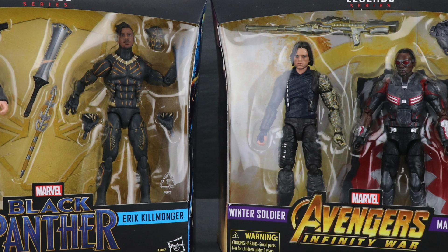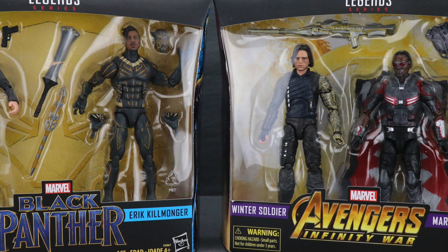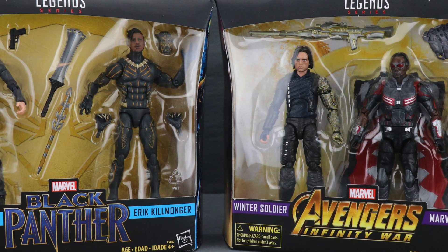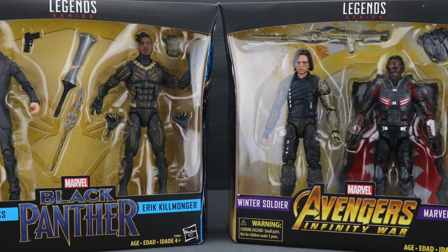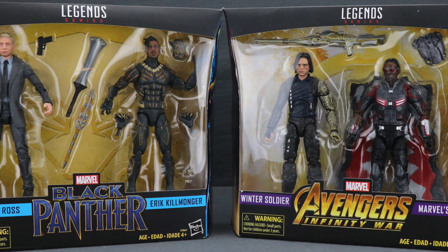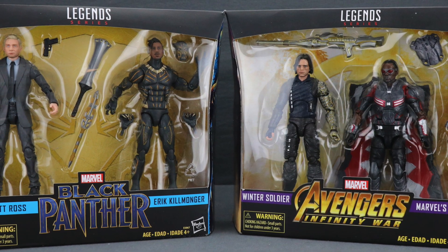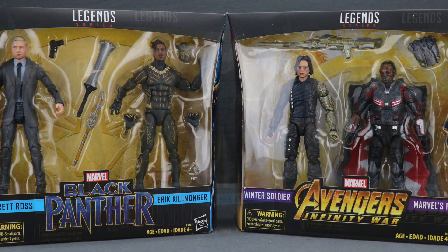How are you action figure enthusiasts out there? JC here with another T&I Toy Review. Today's review is in association with MarvelousNews.com, your number one news source for everything Marvel. Today I'm going to be taking a look at the two new Target-exclusive Marvel Legends 6-inch 2-packs from Hasbro, featuring figures from both the Black Panther movie and Avengers Infinity War.